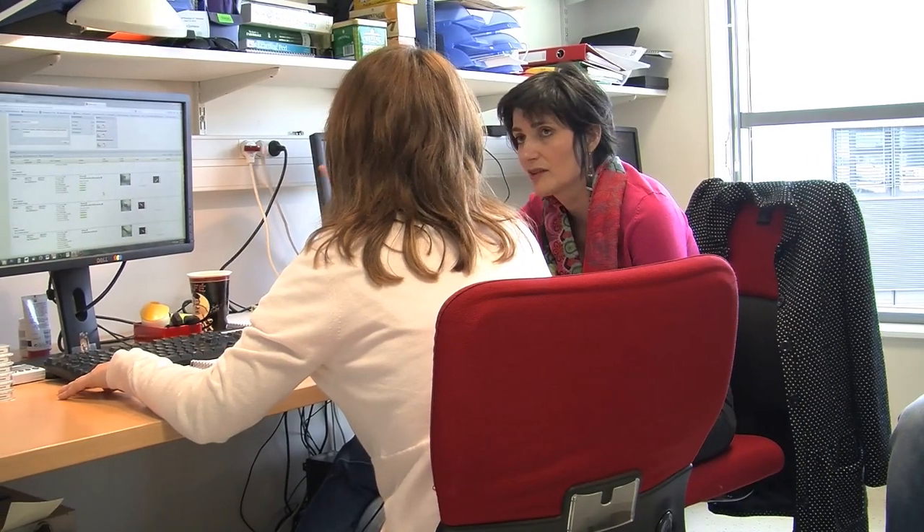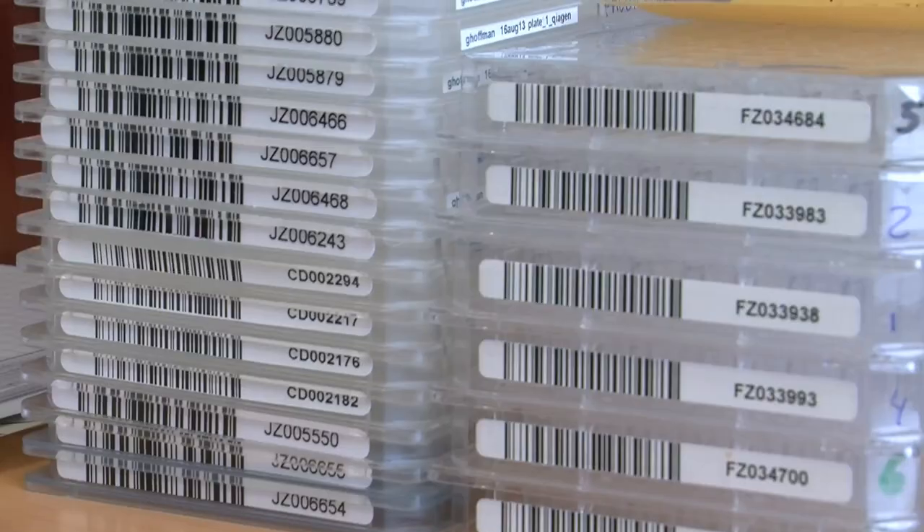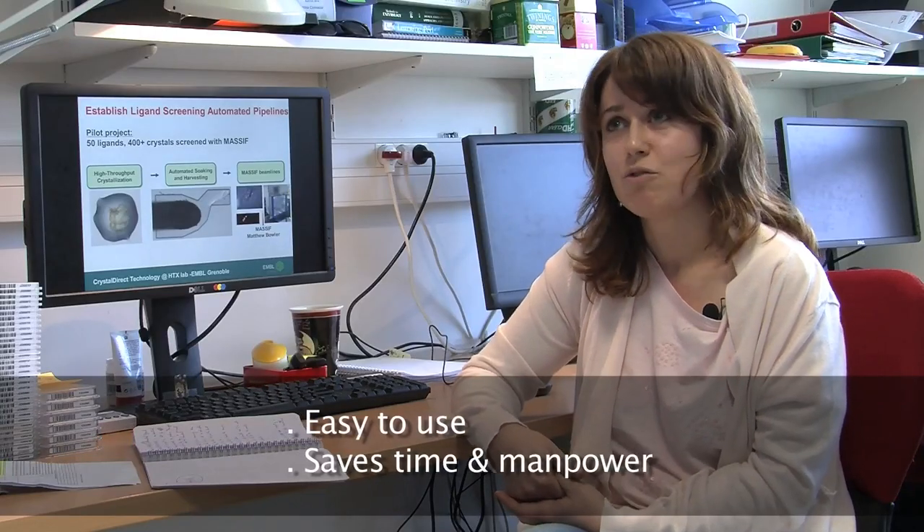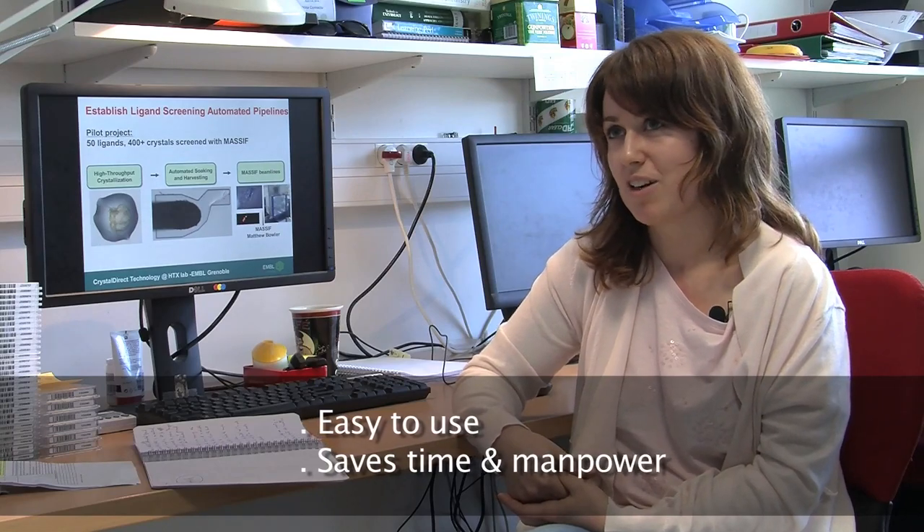The way we envisage this in the future is to screen a library of, let's say, one thousand fragments — so roughly four thousand crystals — in a period of less than three months, which is quite remarkable.